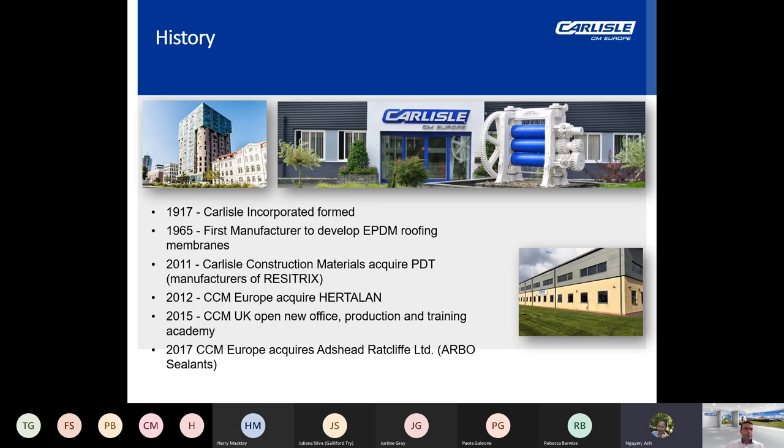Carlisle Construction Materials was originally incorporated in 1917 as the Carlisle Tire and Rubber Company, originally in the production and manufacturing of rubber for the tyre and automotive industry. In 1965, Carlisle became the first manufacturer to develop EPDM roofing membranes, venturing into the construction sector.